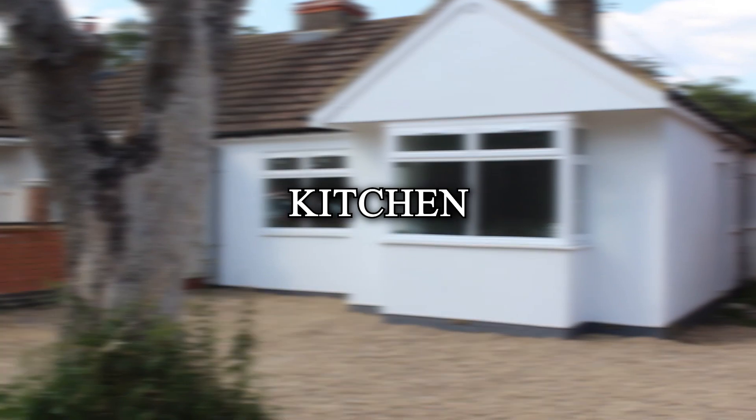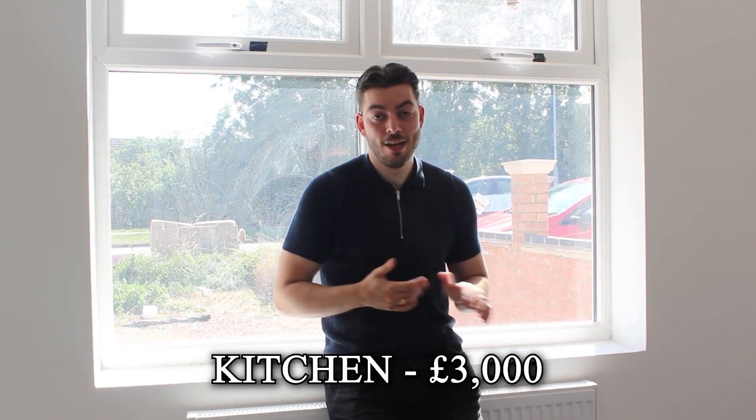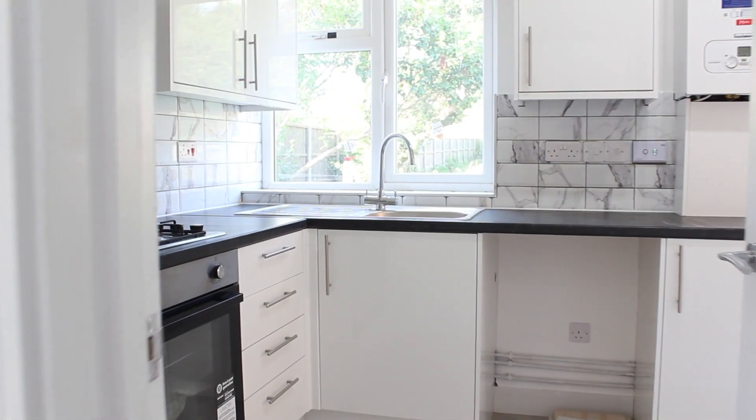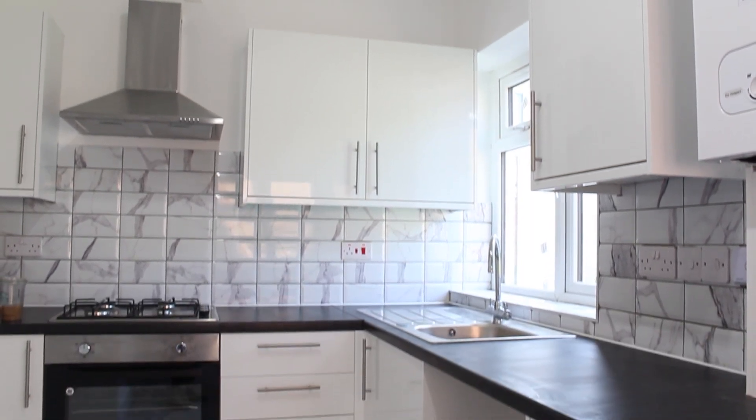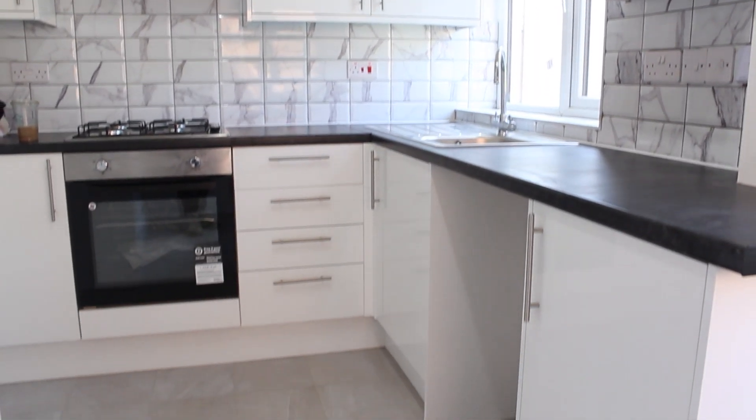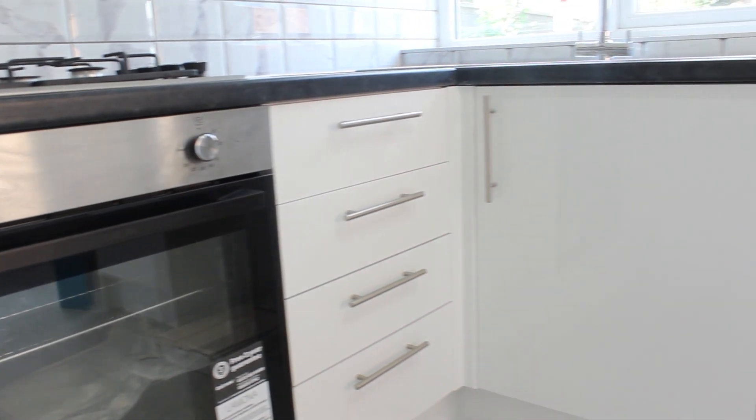Moving on to the kitchen: this cost around three thousand pounds — I can't give the exact price but it ranges from around three to three and a half thousand pounds. That's including the fitting, the extractor fan, the hob, the oven, the sink — everything was included. So shop around out there, you can get a very good price for a kitchen.